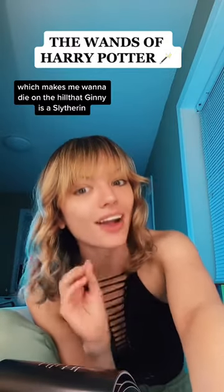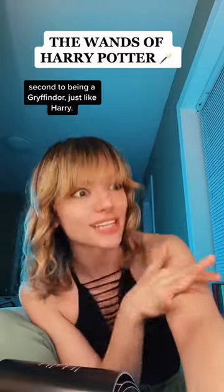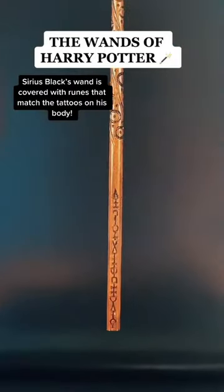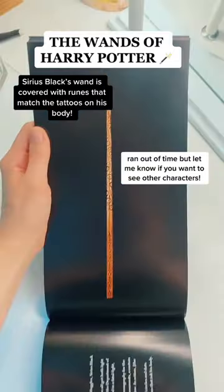This is Ginny's wand and surprisingly it's black. Notable other characters that have black wands are Draco Malfoy and Snape, which makes me want to die on the hill that Ginny is a Slytherin second to being a Gryffindor, just like Harry. Sirius Black's wand is covered with runes that match the tattoos on his body.